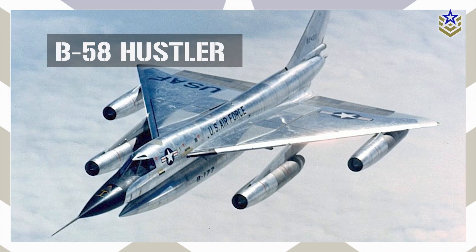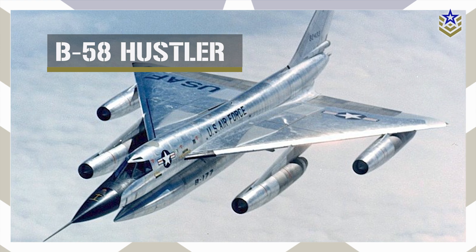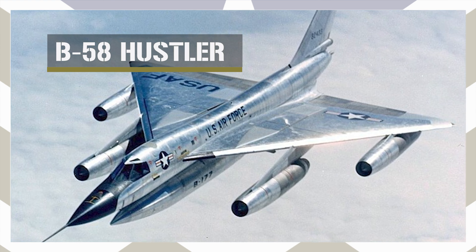In today's video, we will explore the rise and fall of the Convair B-58 Hustler. Let's dive right in.